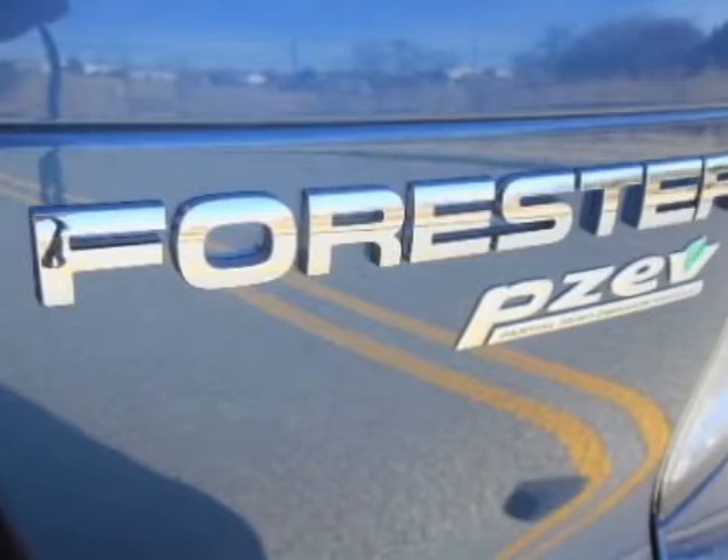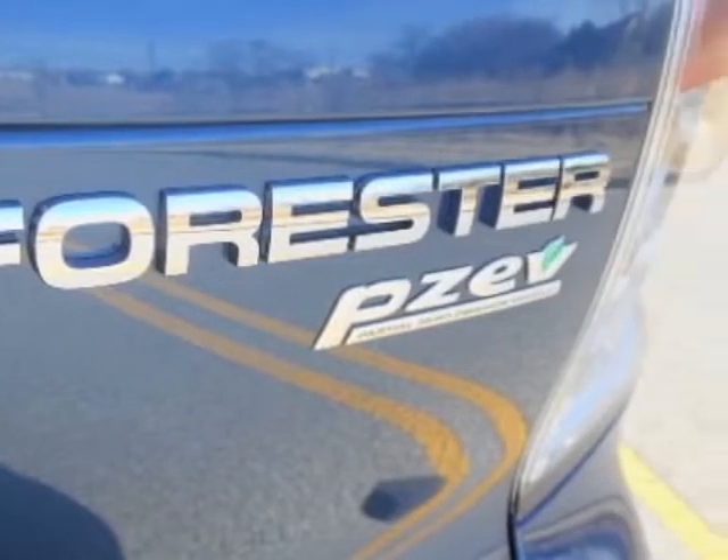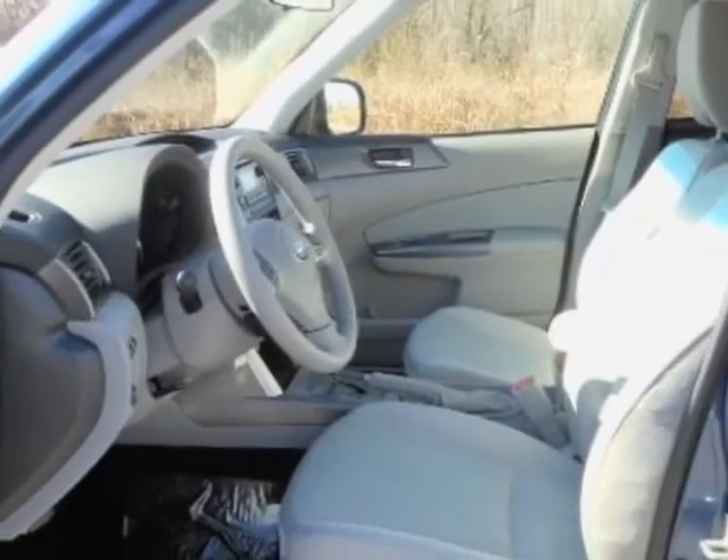This Forester boasts a 2.5 liter engine and has a 4-speed automatic transmission.